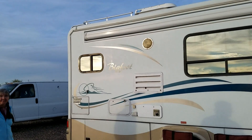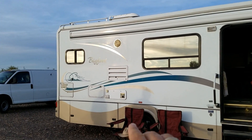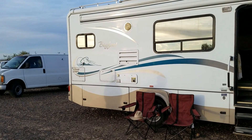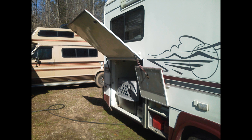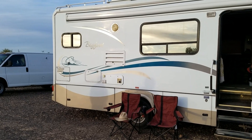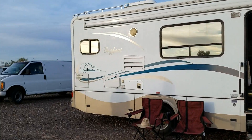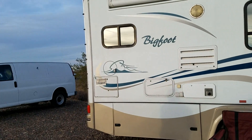Let me pan back so you can see the outside of this Bigfoot. My previous one was a 29-30 footer with a hatch under the queen bed where I could pull a motorcycle or golf cart underneath. This one is a little shorter — it's a 2004 model, the 24 SL, which means the kitchen is to the back.